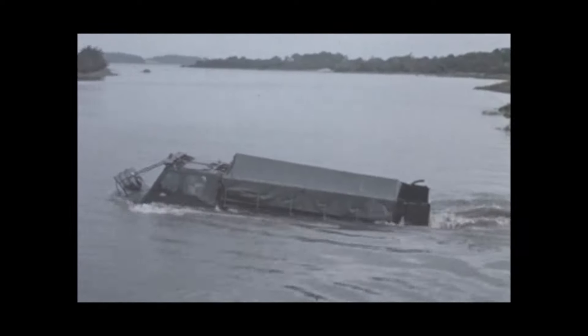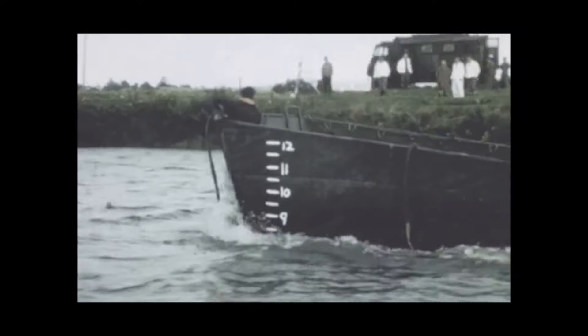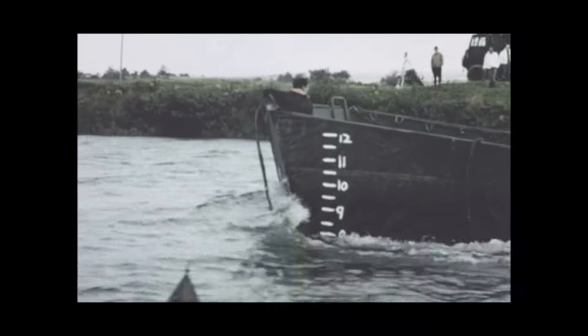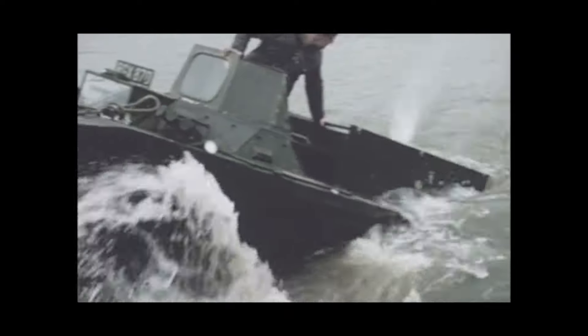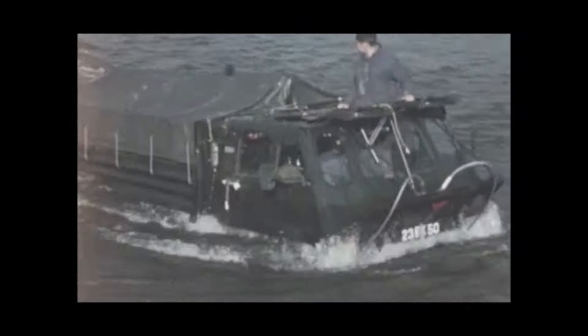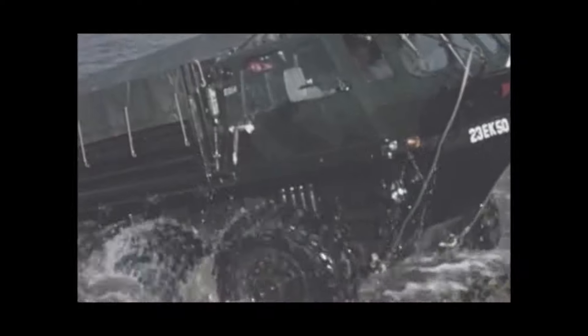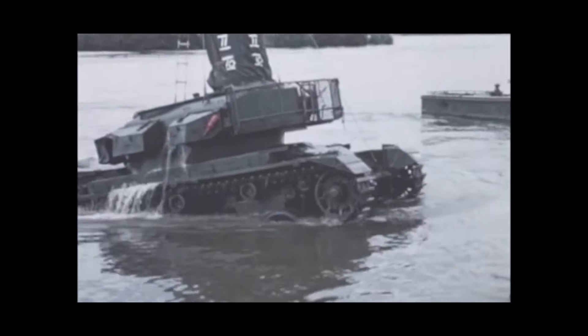Various methods have been devised to overcome the difficulties encountered in getting vehicles across water obstacles, where no crossing equipment such as ferries, floating bridges, etc. is available. Vehicles which have insufficient inbuilt flotation capability require external aids. These aids present their own entry, crossing and exit problems. This film illustrates some of the problems and some of the methods of overcoming them.